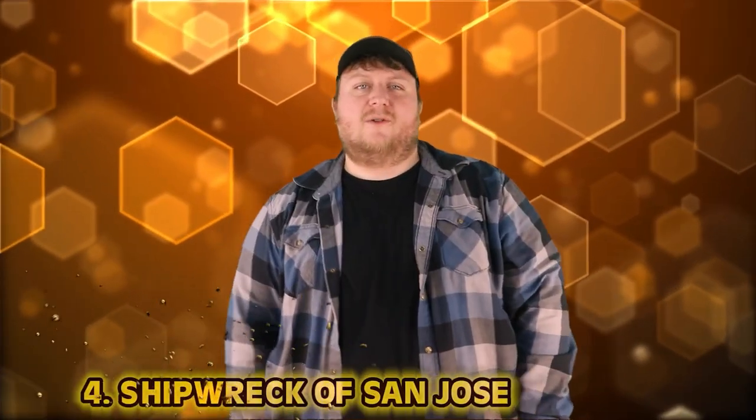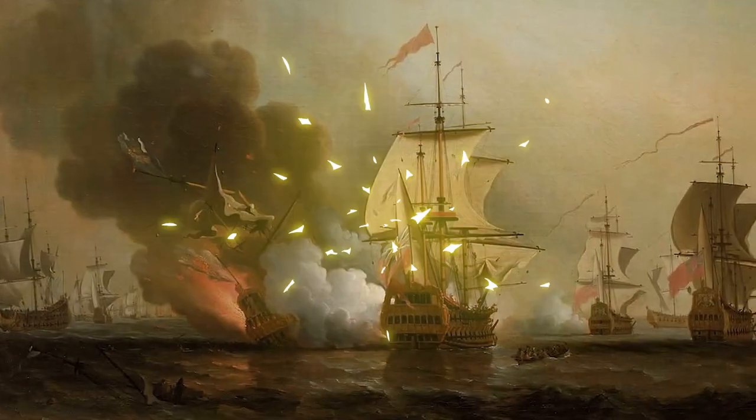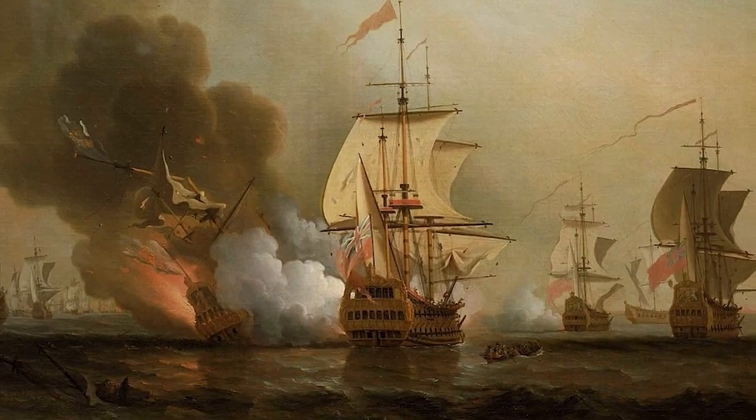Number 4: Shipwreck of the San Jose. San Jose was part of the Spanish treasure fleet in the early 1700s — basically big boats for carrying all their loot and booty back to Spain. These ships were filled with everything of value: spices, tobacco, booze, silver, gems, metals, and most importantly, gold. That was the reason why they were there.